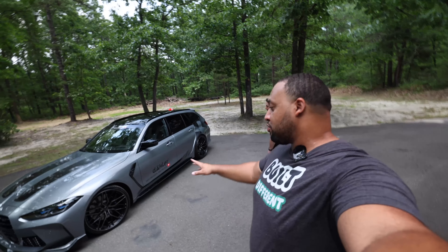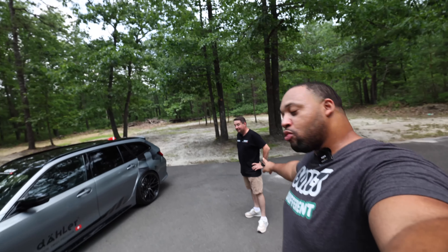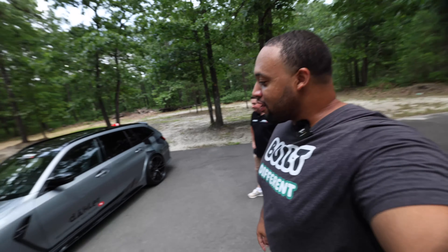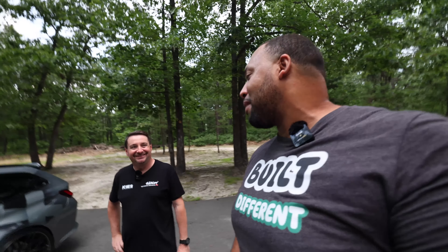So we have George from Daylor here with us as well. He's going to be answering a couple of my questions about the G81 M3 Touring. You guys know we don't get this in the United States, so for him to put in the work and effort to bring this to Keys Auto Show is amazing. Definitely thank you, George, for bringing us this opportunity to see something we don't really get over here.